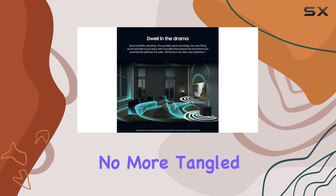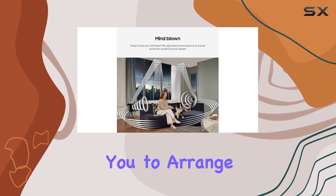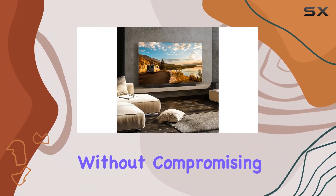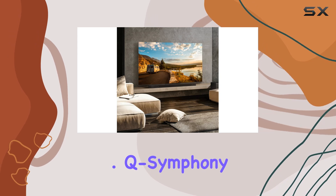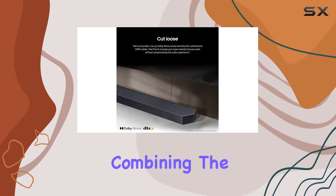No more tangled HDMI cables — the wireless Dolby Atmos feature allows you to arrange your space freely without compromising on audio quality. Q Symphony takes the synergy between your Samsung TV and soundbar to a new level, combining the power of both for a harmonious audio experience.